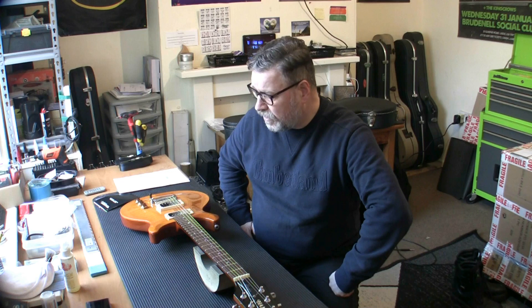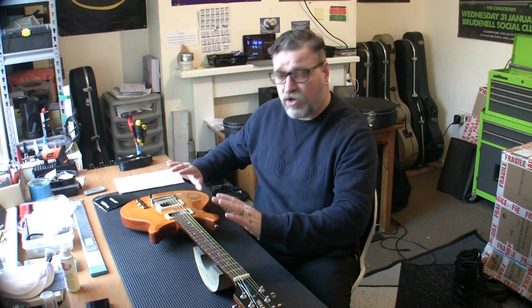He asked me last year if I knew anyone who wanted to buy this guitar. He had it up for sale for a very good price. I mentioned about it but didn't know anyone. Then I got talking to him last week and he mentioned it again, and I thought — that's brilliant, that looks good.